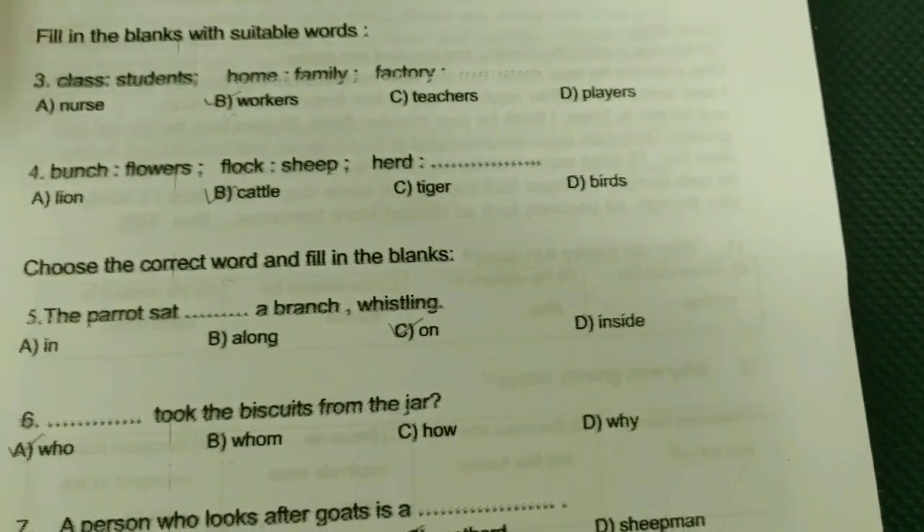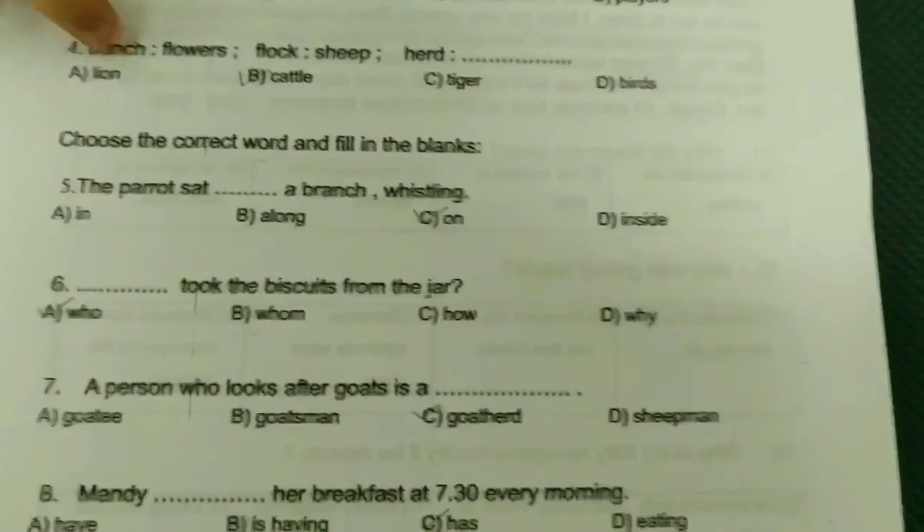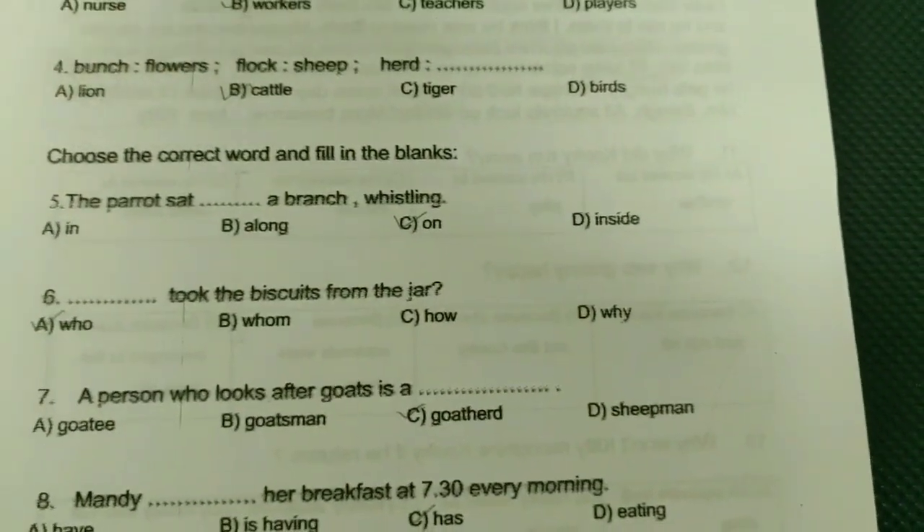Fill in the blanks with suitable words. Third class students: home, family, factory workers. Bunch of flowers, flock of sheep, herd of cattle.